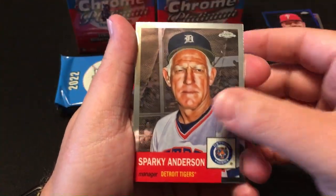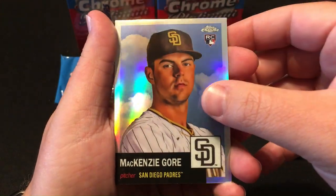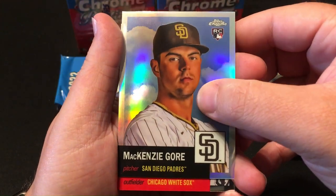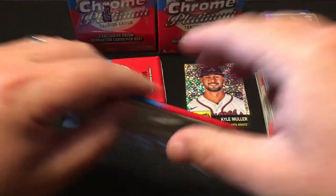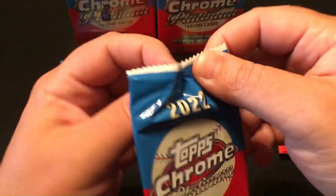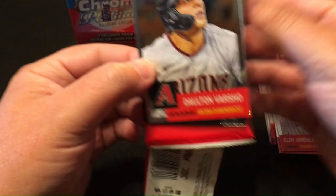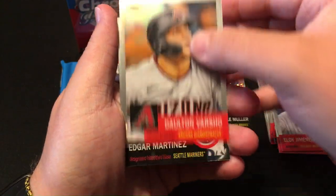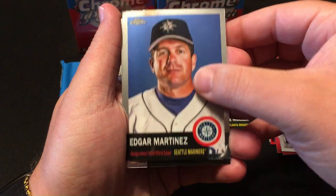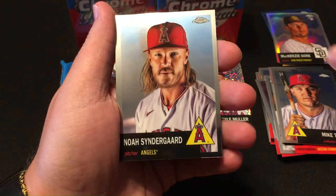Sparky Anderson, Jose Miranda, MacKenzie Gore — it's a silver. Eloy Jimenez. Dalton Varsho. Edgar Martinez. Mike Trout. Noah Syndergaard.